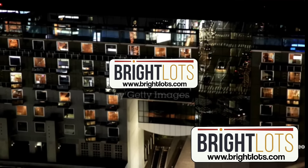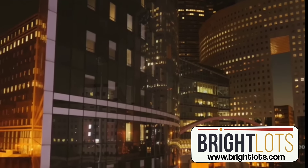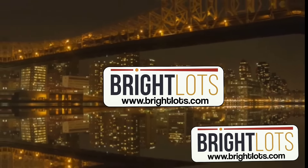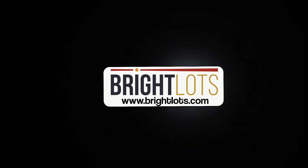Discover the brightlots difference today. Light up your world with our LED fixtures and experience the transformative power of exceptional lighting. Your journey towards a brighter, more efficient future starts here.